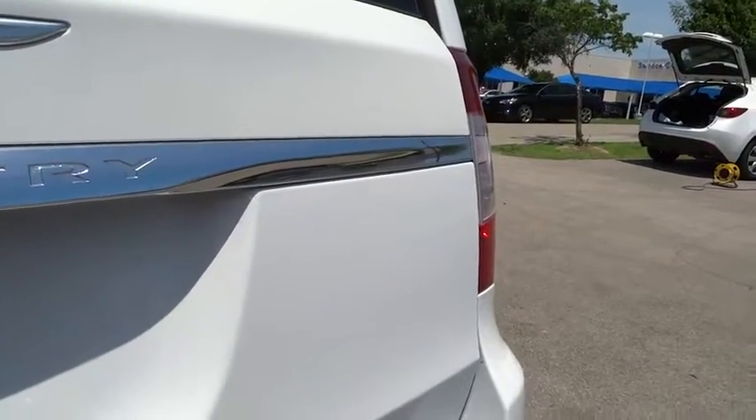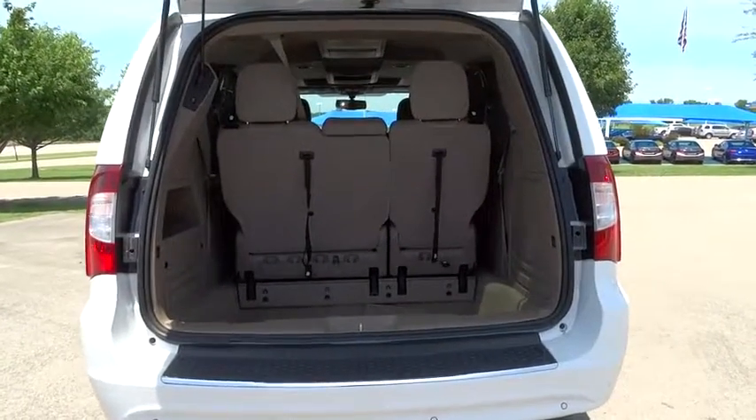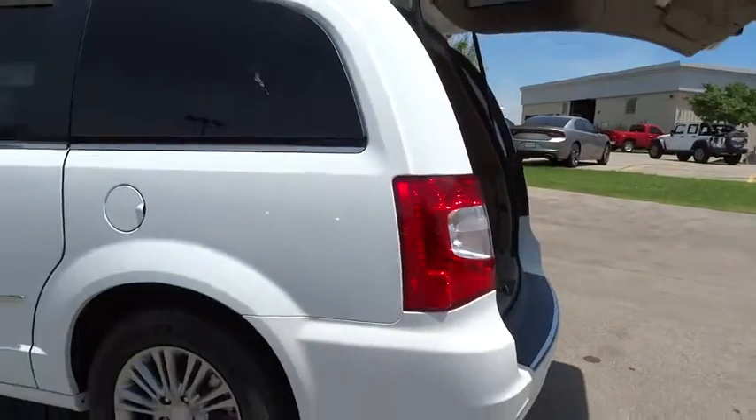Leather-wrapped steering wheel, adjustable steering wheel, power steering, driver lumbar, cruise control, aluminum wheels, ABS four-wheel, four-wheel disc brakes, front-wheel drive, rear defrost, auto-off headlights, universal garage door opener.